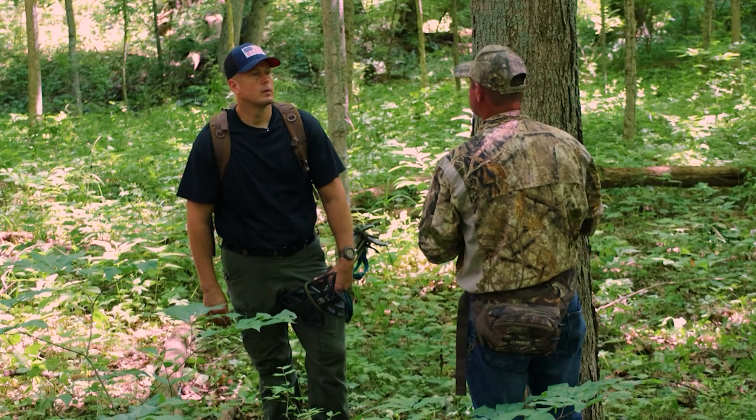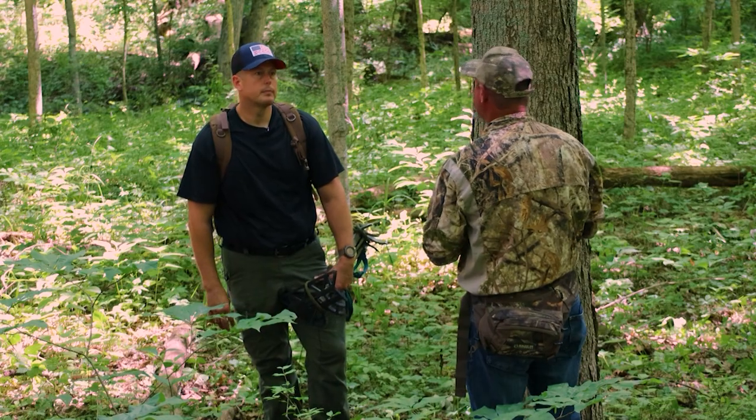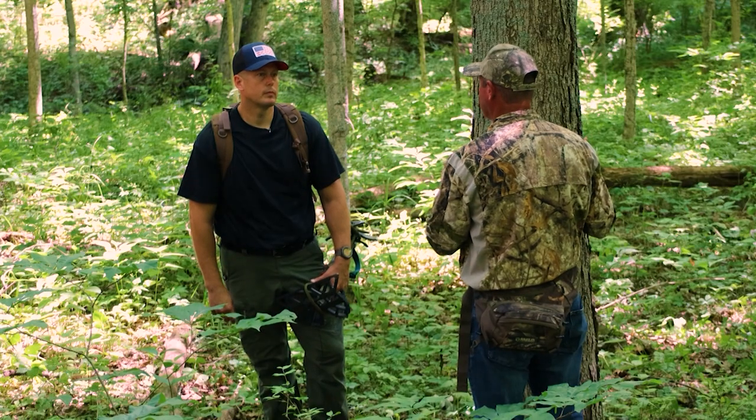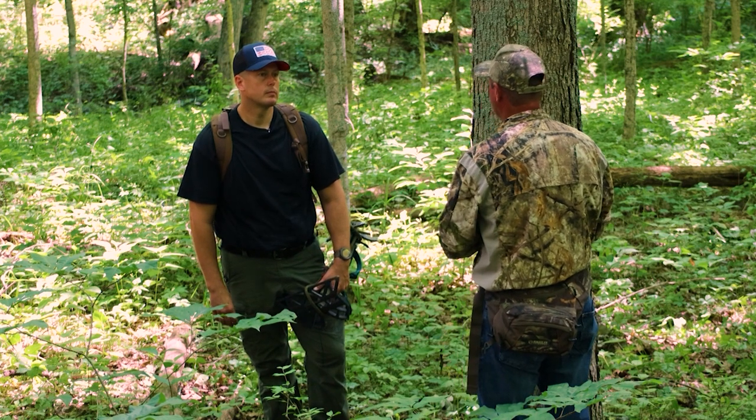You're tethered all the way up to your hunting position — that's correct. So using it in a way where you are attached and a fall is not possible is very, very, very important. The saddle system — what are the benefits of hunting with a tree saddle?